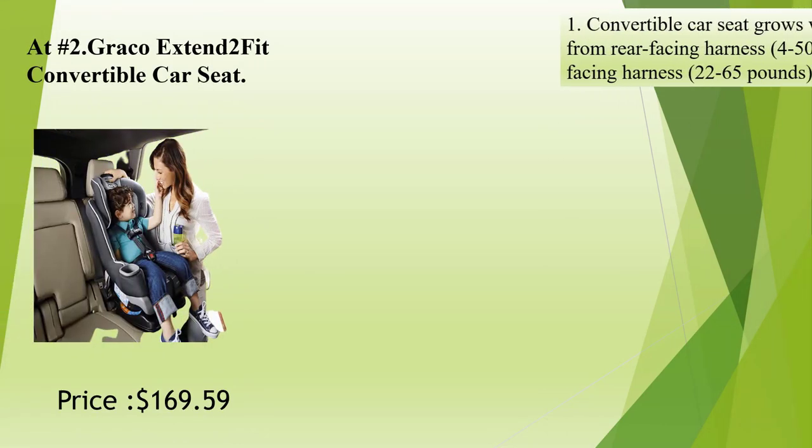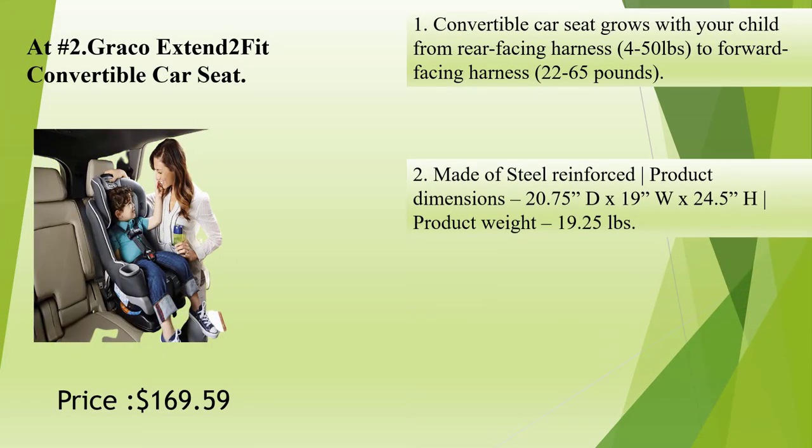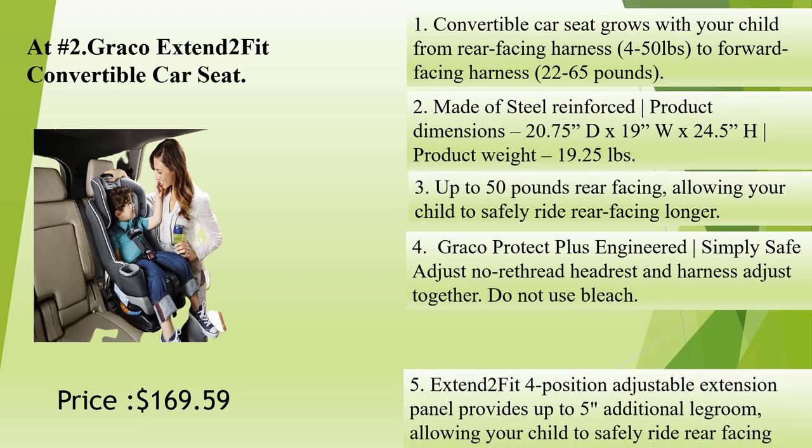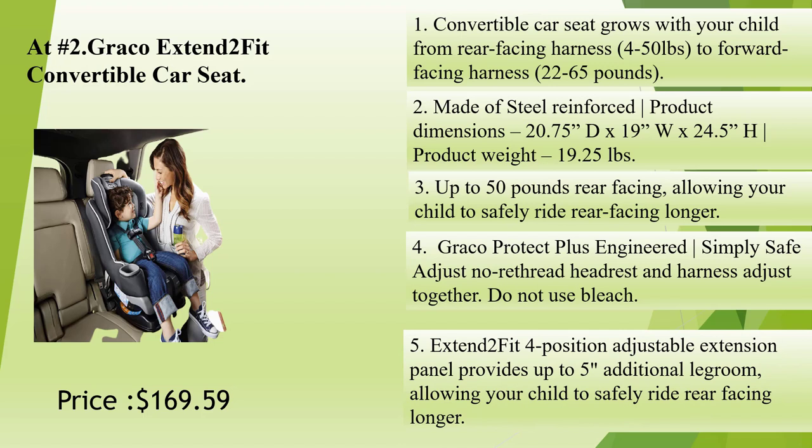At number 2: Graco Extend2Fit Convertible Car Seat. This convertible car seat grows with your child from rear-facing harness, 4 to 50 pounds, to forward-facing harness, 22 to 65 pounds. Made of steel-reinforced construction. Product dimensions: 20.75 inches D by 19 inches W by 24.5 inches H. Product weight: 19.25 pounds. Supports up to 50 pounds rear-facing, allowing your child to safely ride rear-facing longer.